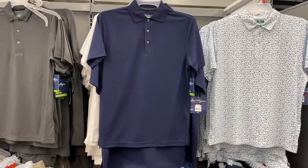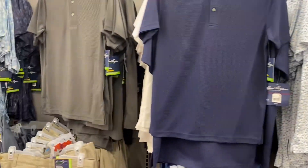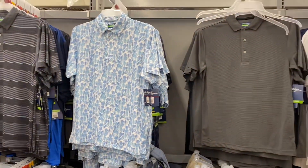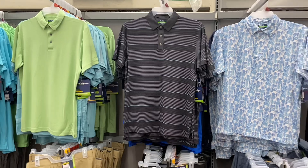They also have these tops here with other prints behind them — they're $16.92. Back here they have like those prints. Then you can also get the shorts here for $16.92 with these colors, prints, and green teal options.